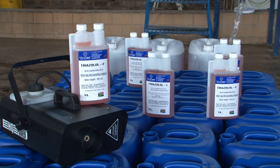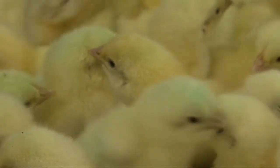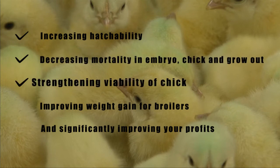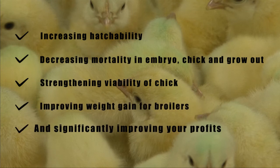Finally, the machine is rinsed after use. There is no doubt that Triazolol is your only solution to increasing hatchability, decreasing mortality in embryo, chick and grow-out, strengthening the viability of chicks, improving weight gain for broilers, and significantly improving your profits.